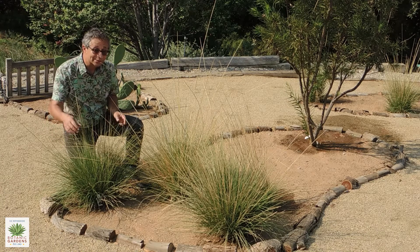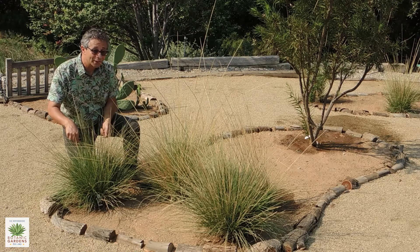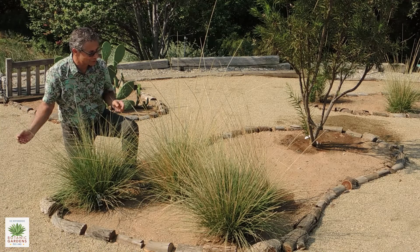So if you like grasses, this is probably one of the better of the California native grasses to grow.